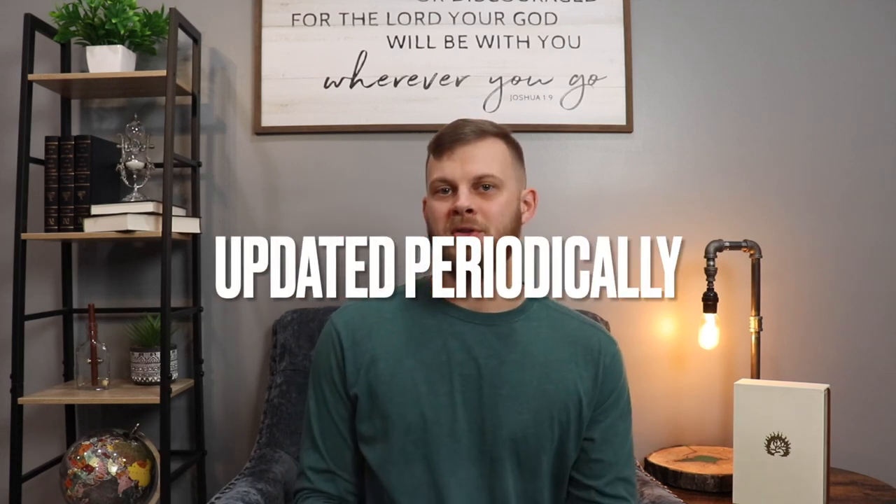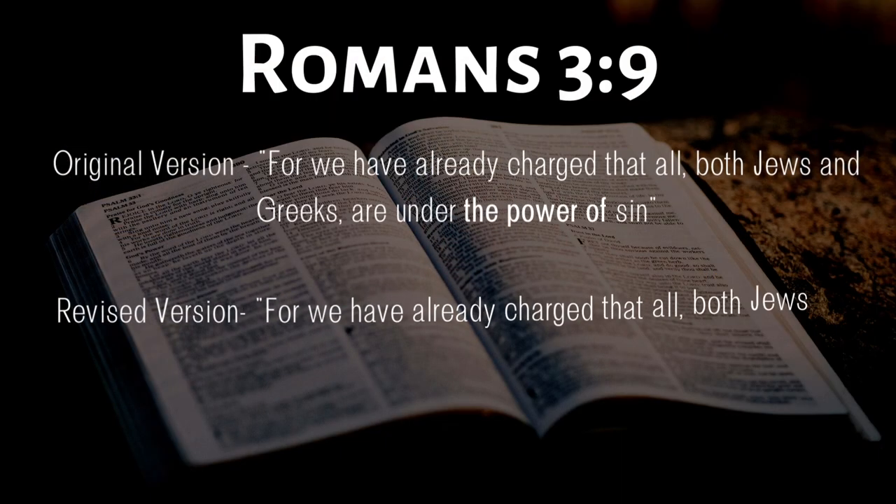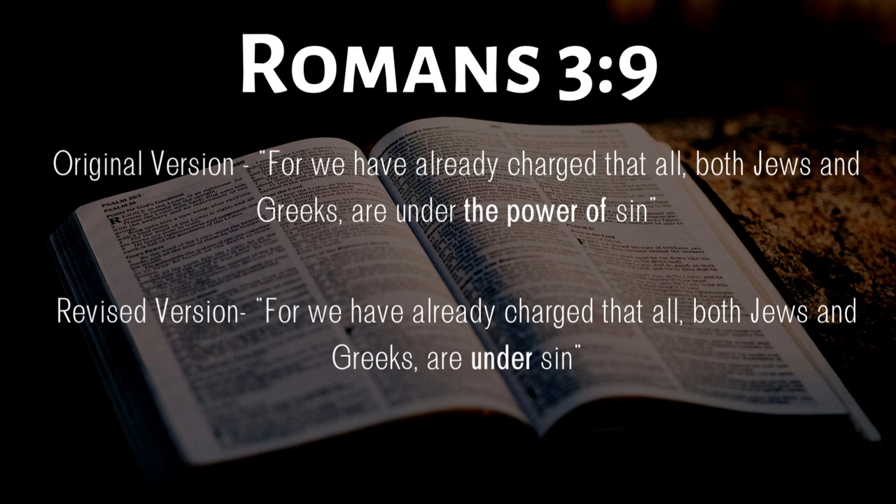Another thing to be aware of is that the ESV is updated periodically. Between 2001 and 2006, there were some silent revisions made to the ESV that weren't made public. These were small changes and they only affected a handful of verses — one example I found was Romans 3:9, which originally said 'under the power of sin' but the revised version simply said 'under sin.' Revisions were also made in 2007, 2011, and most recently in 2016. I'll leave links in the description so you can check out these revisions for yourself.